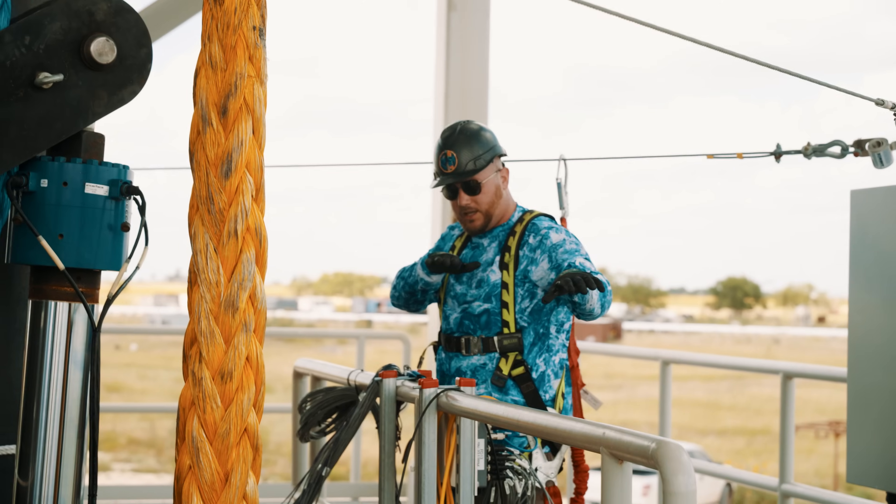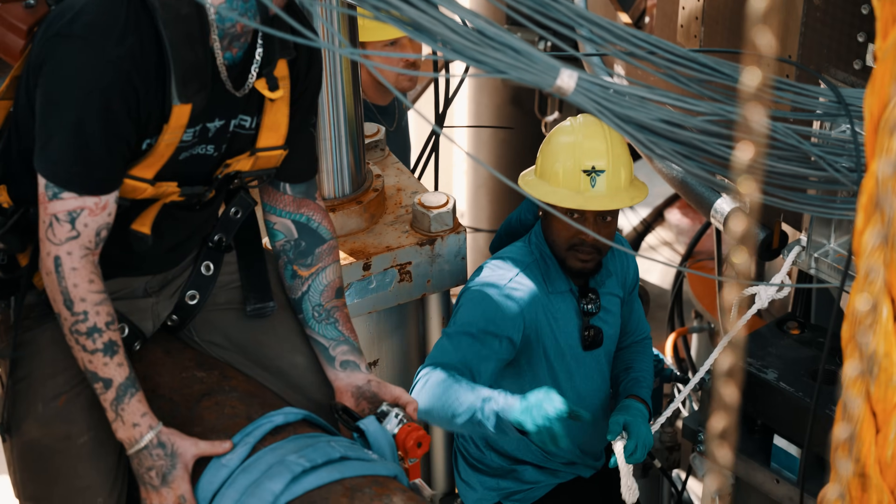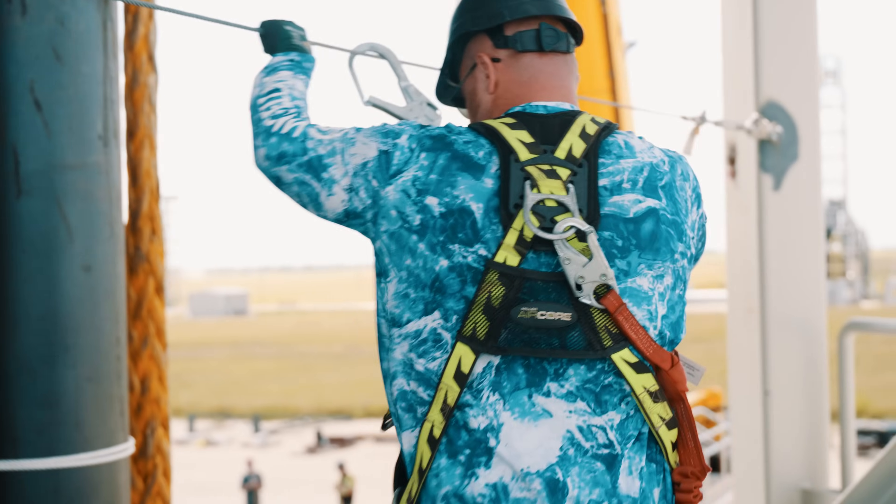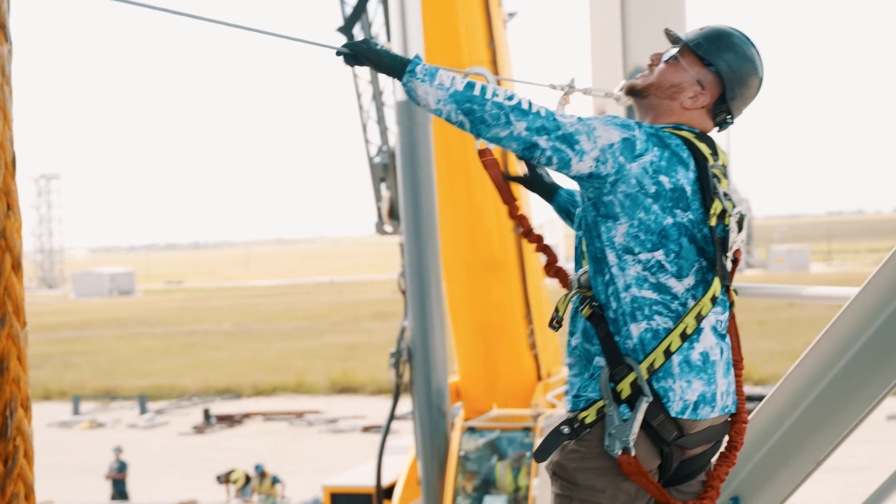My name is Luke Stafford. I'm the lead structures test engineer here. I lead a team of engineers and technicians that perform all sorts of structural testing for the Alpha program, Eclipse, Blue Ghost, and everything else that we build here.